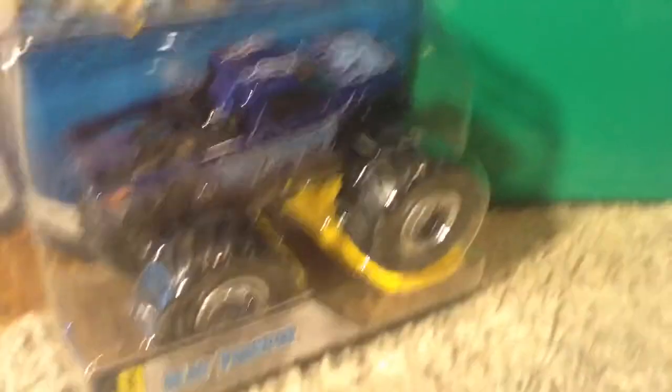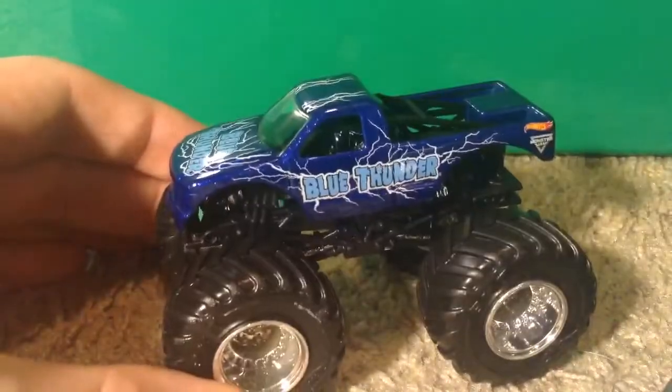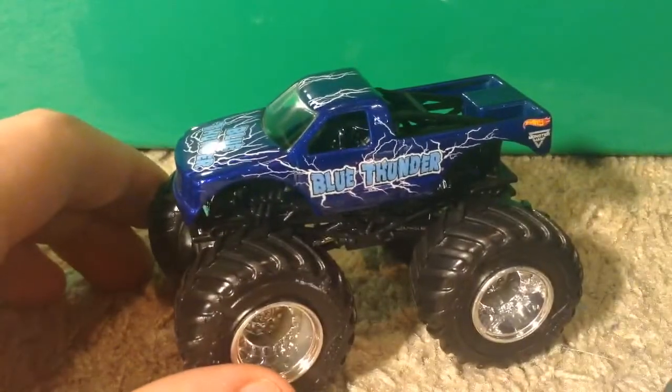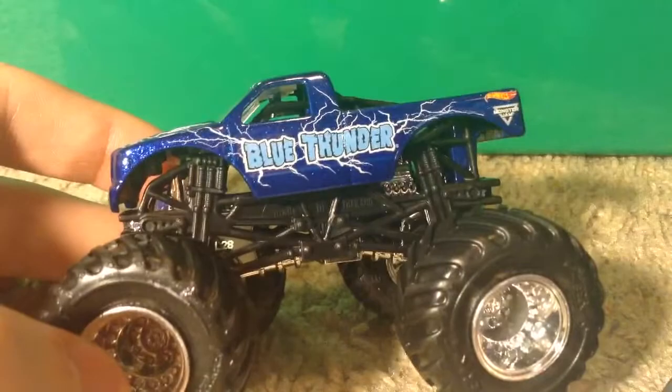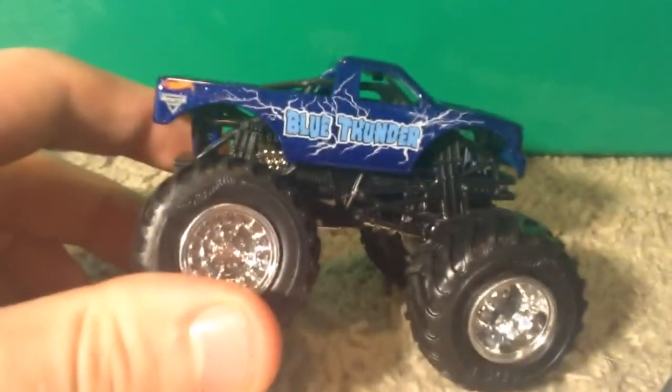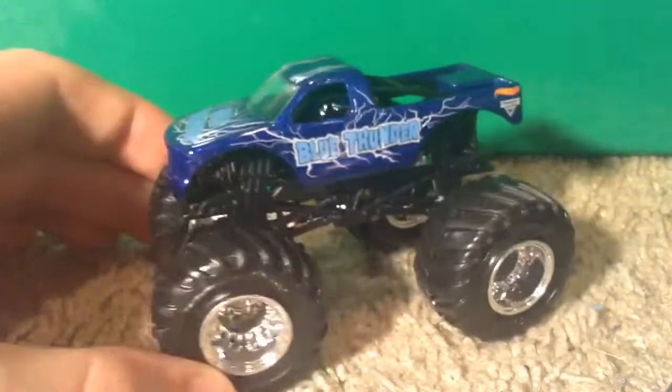Next up we have Flashback Blue Thunder — this is the last truck I needed from Case M. Here's the crush car, yellow. Now here's the actual truck — Flashback Blue Thunder. They never made this exact version in Hot Wheels Monster Jam, I don't believe, because this is the new tooling, which is kind of interesting for a Flashback truck. They did make a very similar one back in 2013. Obviously this is a Flashback, so it says Blue Thunder right there like it used to back in the day, with Lightning Bolts going all around the truck and the Hot Wheels and Monster Jam logo. More Lightning Bolts on the back — a very nice blue, really sweet. The detail on this one is really sweet; the glossy blue is really cool. That is the Flashback Blue Thunder.